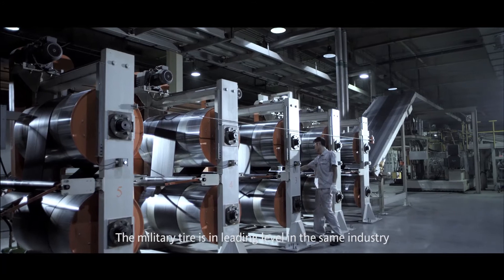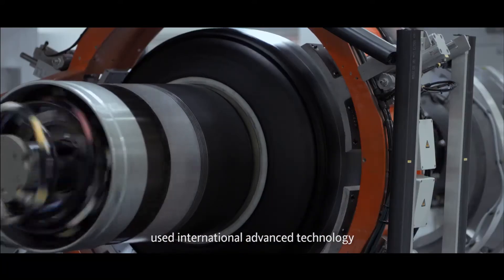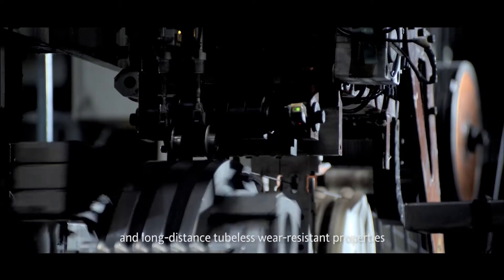The military tire is at a leading level in the same industry, using internationally advanced technology with superior uniformity, balancing performance, and long-distance tubeless wear-resistant properties.